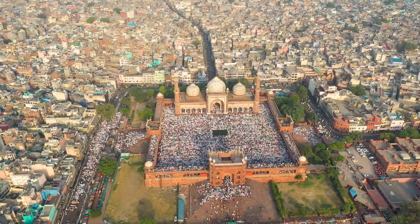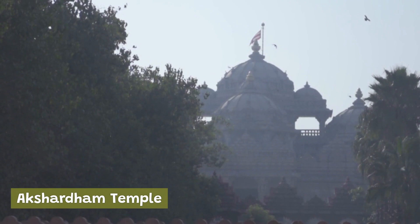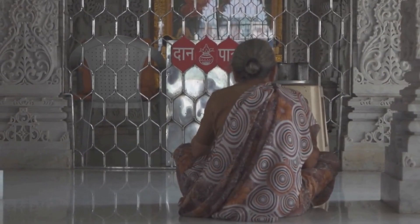The Akshardham Temple is a Hindu temple that was built in the early 21st century. It is made of pink sandstone and features impressive carvings and sculptures. The temple is also home to a museum and a water show.